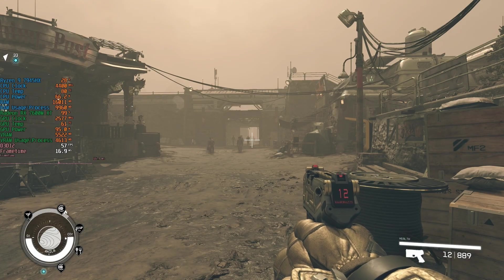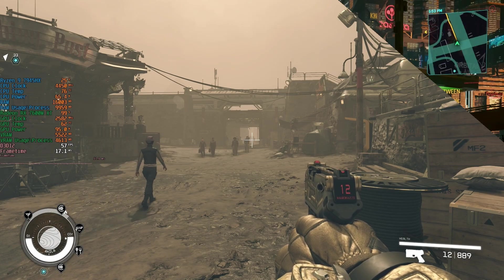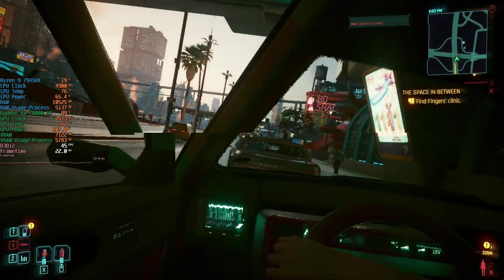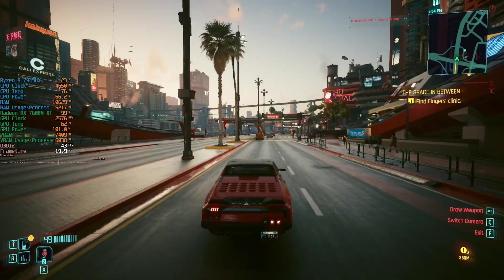For the reasons outlined previously, I did leave the machine in balanced mode during testing. And while the GPU is rated for up to 120W according to the spec sheet, I didn't actually see it hit that across any of my tested games today, so it didn't use as much power as I anticipated.